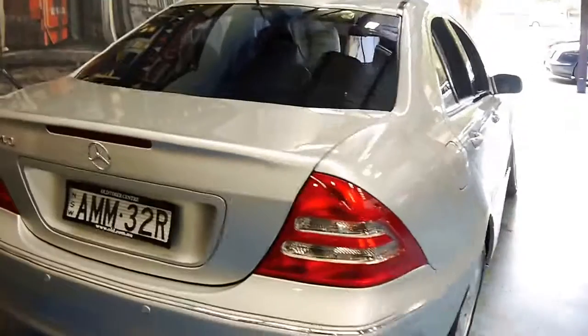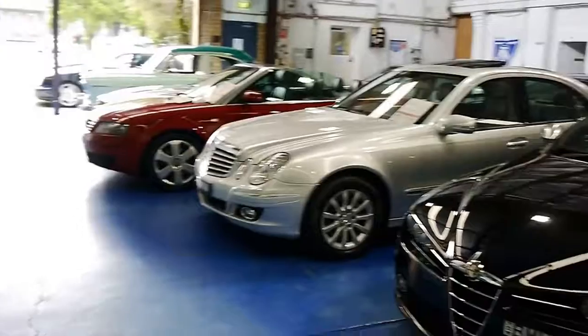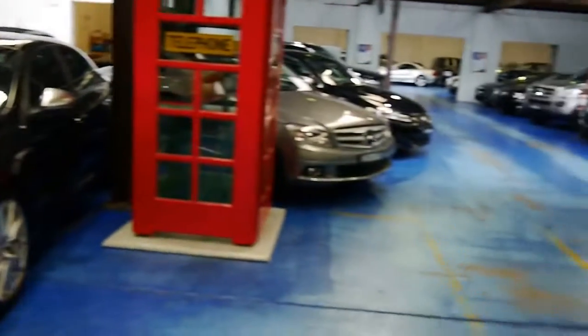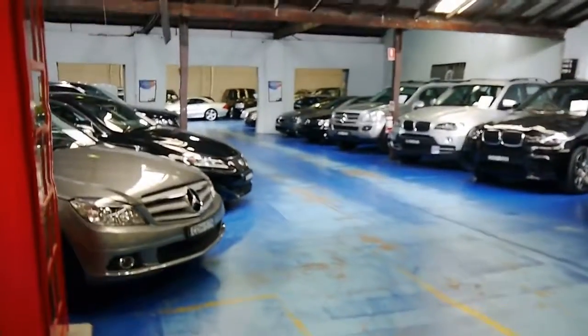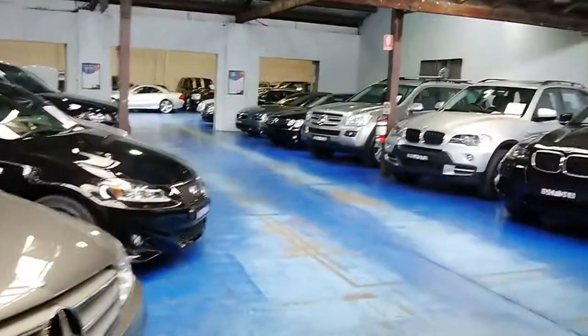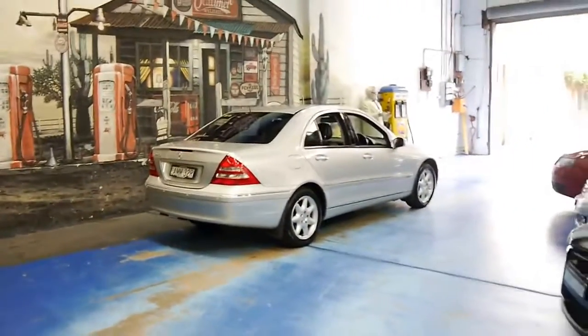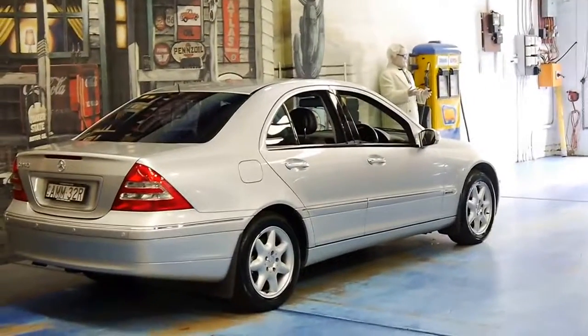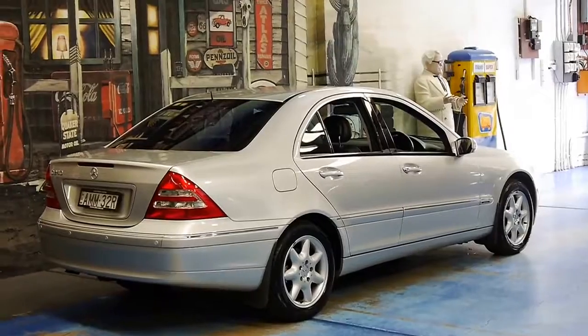We look for the best examples here at the Old Timer Centre, and we definitely think this is one of them. It's even got rear parking sensors. We specialise in older Mercs, and newer Mercs — not brand new, but the last couple of years — BMW, Audi, Mercedes, Alfa Romeo, Lexus, Range Rover; you name it, we've got it. We have about 70 cars in stock at the moment. If you have any interest in the W203 C-Class, I suggest you come in and have a look. Visit www.old.com.au for all our contact details.